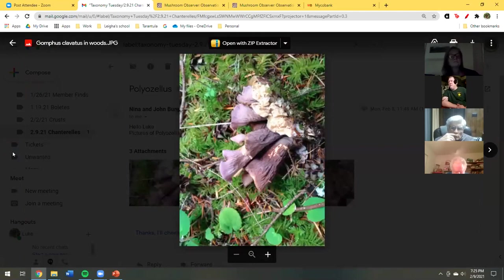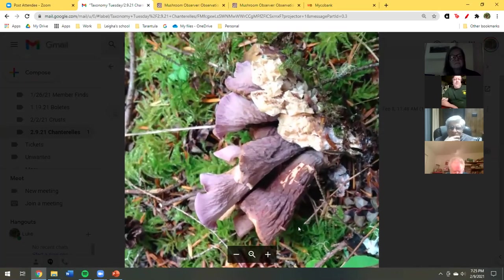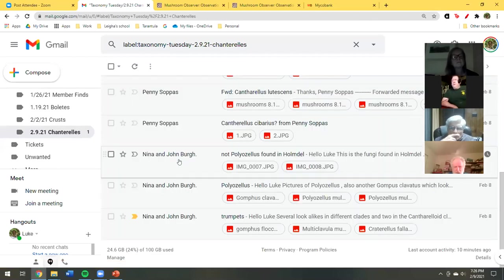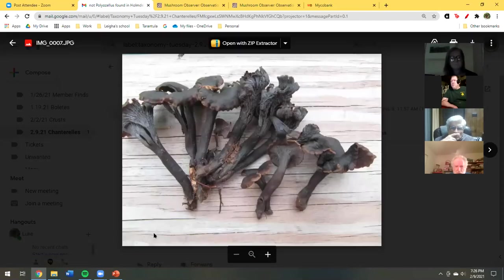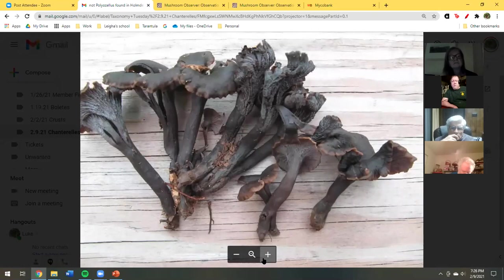It looks like it belongs in the Thelephora family. And there are six pieces in that cluster. This one looks very much like the other one but it's Gomphus clavatus — this is from New Jersey. I think that's all I had from John. Oh, there's one more — this was found in Holmdel and put as Polyozellus, but I'm not sure that's right and I don't know what it is.